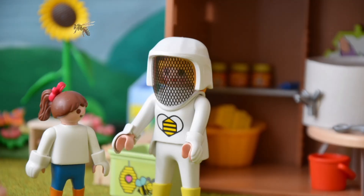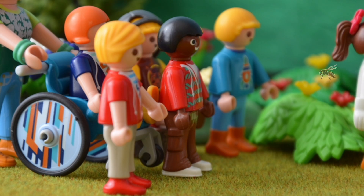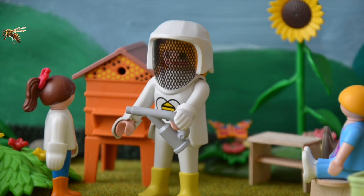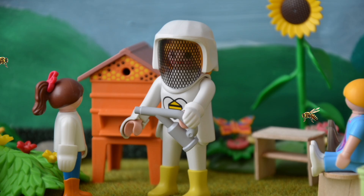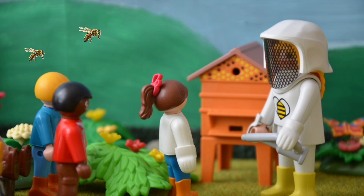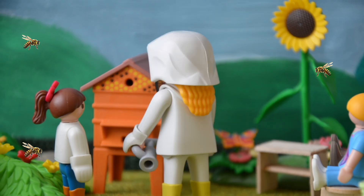Nun brauche ich dieses Gerät. Das ist ein Smoker. Und wozu braucht man den? Da kommt Rauch raus. Die Bienen denken dann, dass es einen Waldbrand gibt, und wollen wegfliegen. Also legt man die Bienen damit rein? Naja, so ungefähr. Davor essen sie noch schnell Honig und werden dadurch träge. Ach so. Und dadurch ist das Risiko, dass sie stechen, niedriger. Ganz genau. Na, dann wollen wir mal.